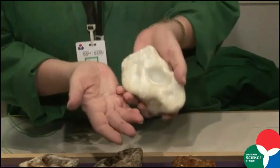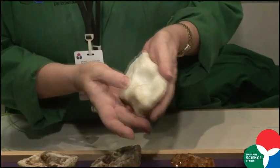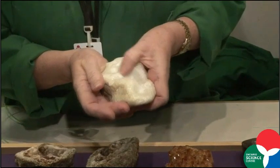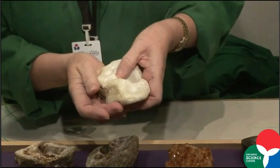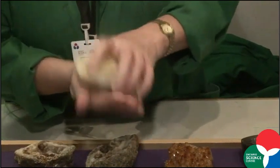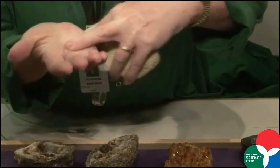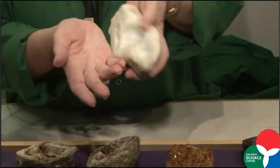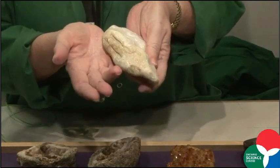This is a piece of talc from our touch table. It is the softest mineral known to man. It is so soft it can be scraped with a fingernail. The powder is soft and absorbent — it's talcum powder. With a little bit of perfume it becomes baby powder.